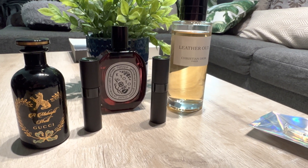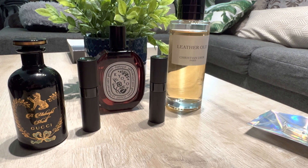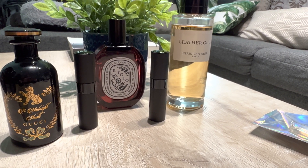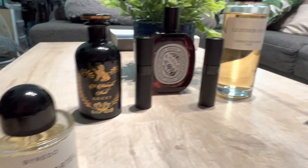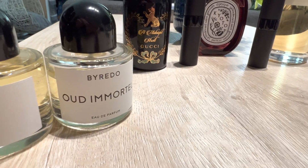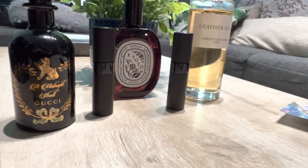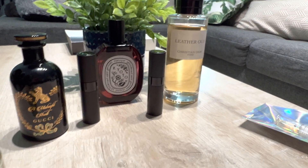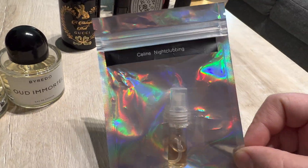I was like, you know what, let me get these nice decants and ship them out to people. It's not like I was selling for profit — I was just doing it so people can experience these fragrances, because I'm definitely not going to finish any of these. That's just a quick update on everything. Really enjoying Celine's Night Clubbing.